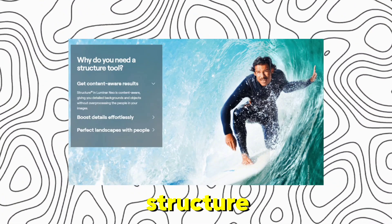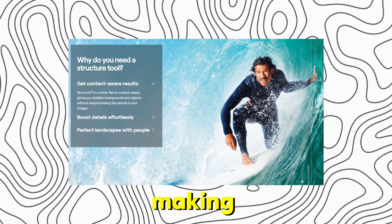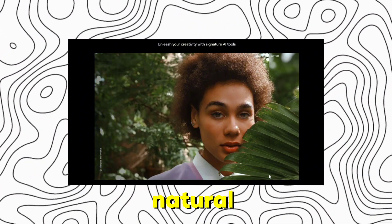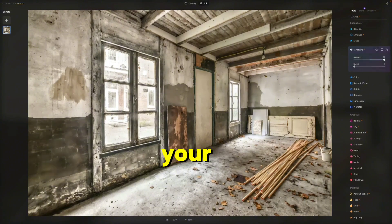Now let's talk about Structure AI. This feature enhances the detail and texture in your images without making them look over-processed. It selectively boosts clarity where it's needed most, while keeping skin tones smooth and natural. Whether you're working on landscapes, architecture, or portraits, Structure AI ensures your photos have that sharp, professional look but with a subtle touch.